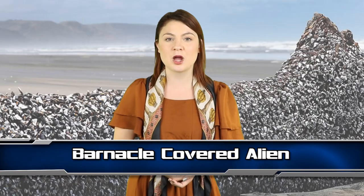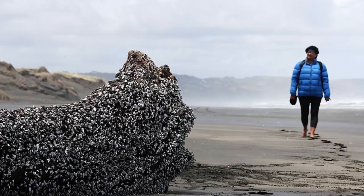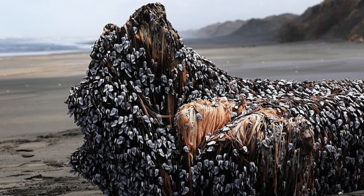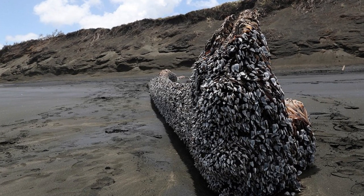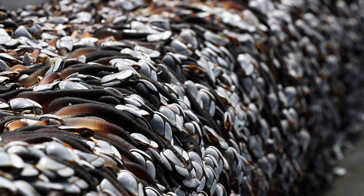Coming in at number 10 we have this barnacle covered alien. In December 2016, locals stumbled across this mysterious object on Morawai beach in Auckland. Melissa Doubleday posted an image on Facebook asking if anyone knew what the horrifyingly large alien looking thing was. The object was covered in long black creatures and barnacles, which is gross. Many people thought it was a piece of driftwood covered in gooseneck barnacles. These types of organisms do like to attach to driftwood, and this could have been part of an old sunken boat, although people were saying it was the work of aliens.